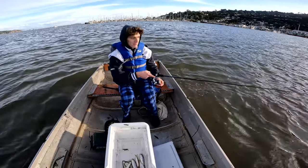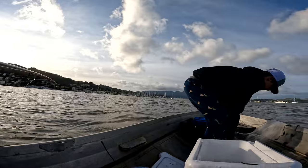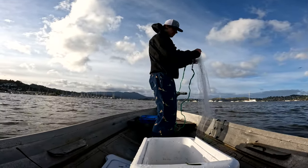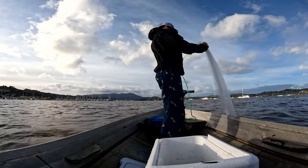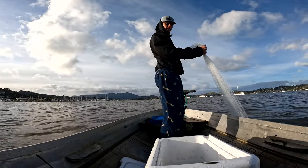Joe's going to pass the camera to me and I'll try and get a video of him casting. It took a second to figure out how to get this going, not going to lie. I'm barely able to stand in this boat — it's a bit tough — but I've gotten pretty good at it. I throw with my right hand on the top of the net.